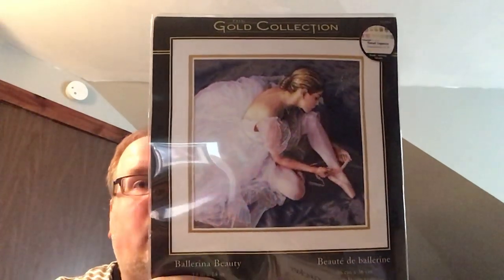I also just yesterday got another Dimensions kit I've wanted — Buttons and Bears. It's not here yet, but if it comes — which it should, hopefully during the month of May — it'll also be in my mania pile. So that's another mania start.